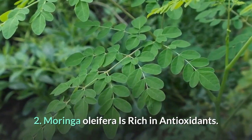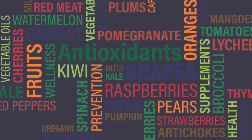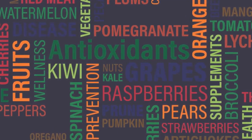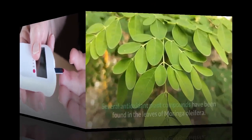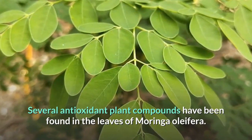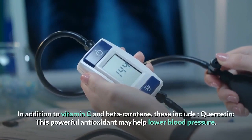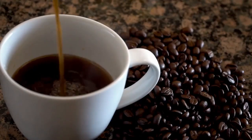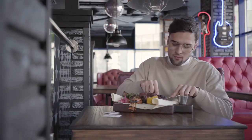2. Moringa Oleifera is rich in antioxidants. Antioxidants are compounds that act against free radicals in your body. High levels of free radicals may cause oxidative stress, which is associated with chronic diseases like heart disease and type 2 diabetes. Several antioxidant plant compounds have been found in the leaves of Moringa Oleifera. In addition to vitamin C and beta-carotene, these include Quercetin, a powerful antioxidant that may help lower blood pressure, and Chlorogenic acid, also found in high amounts in coffee, which may help moderate blood sugar levels after meals.